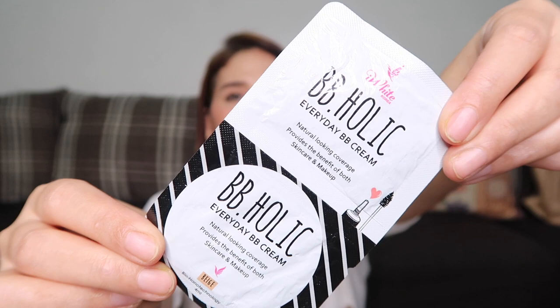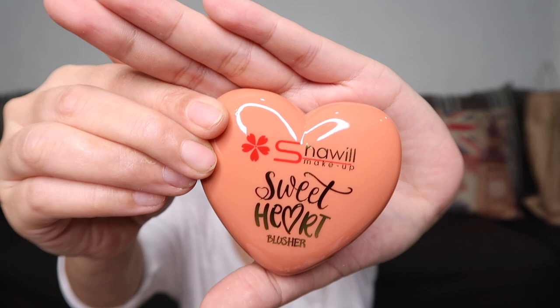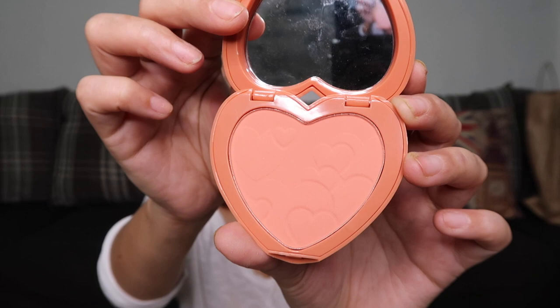Next is the IY Korea BBholic Everyday BB Cream, which costs 24 pesos. Next is the Shawil Makeup Sweetheart Blusher — the packaging is cute because it's heart-shaped. Similar to a well-known brand but much more affordable at 149 pesos. Shade number 2 looks very natural and peachy.